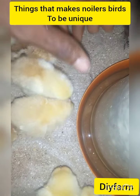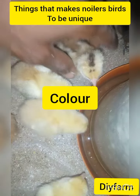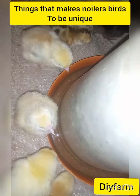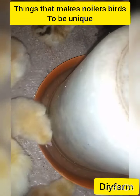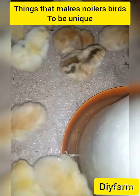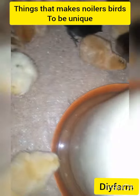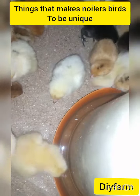The next one we'll talk about is the color of this bird. Noilans birds are very beautiful birds. They come in different colors — you get the black, white, brown, arches color, and many other colors. They are a very beautiful bird. If you come for the color, they are very fine.